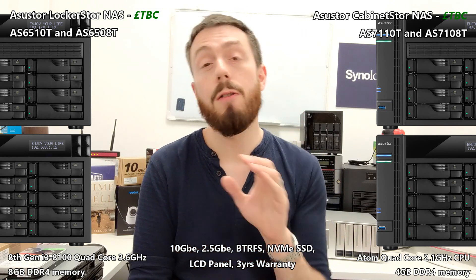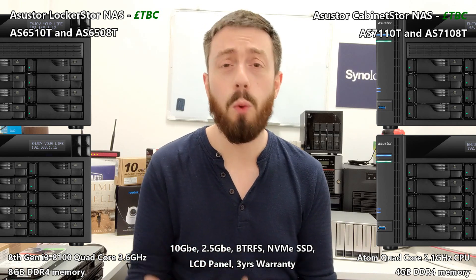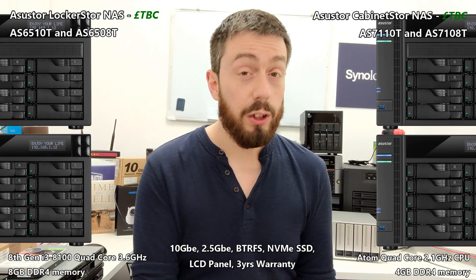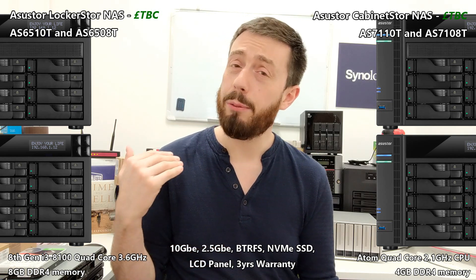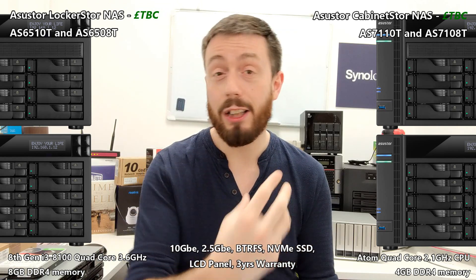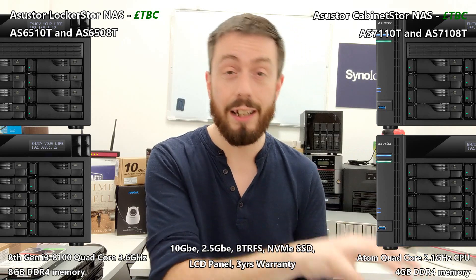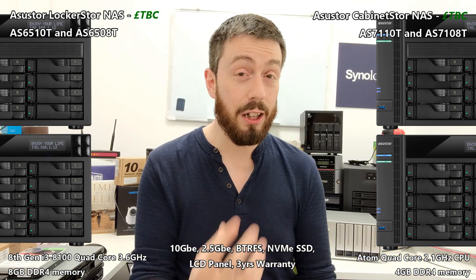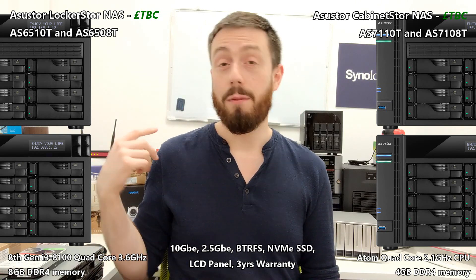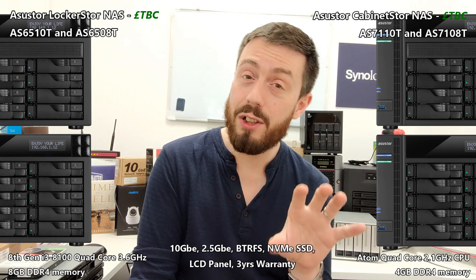Both of these devices arrive with NVMe SSD bays inside — that's a big deal. There are only about six or seven NAS devices released in the last two years featuring NVMe SSD bays. They haven't limited you to using them only as cache like Synology does — although cache is exceptionally important and gives you the hybrid storage boot speed boost. You also have the option to use these bays as traditional storage, storing data on that super-fast 2,000–3,000 MB/s NVMe storage and accessing it via the fast external connections of 10GbE and 2.5GbE.